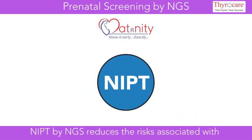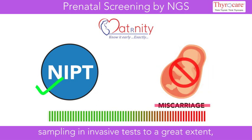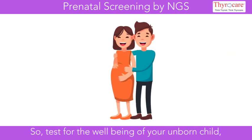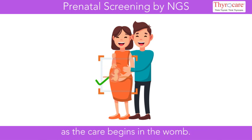NIPT by NGS reduces the risk associated with sampling in invasive tests to a great extent, almost making it nil. Test for the well-being of your unborn child, as the care begins in the womb.